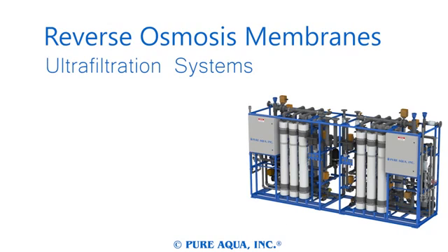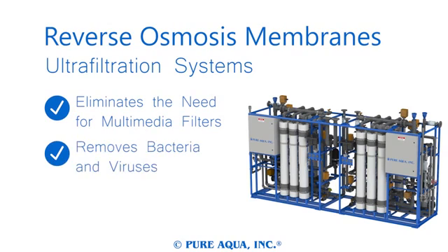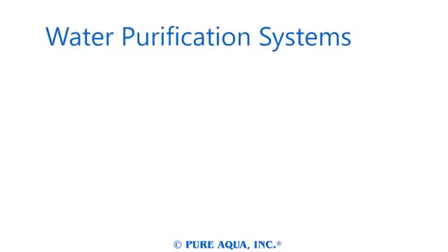Our ultra filtration systems are designed to eliminate the need for other clarifiers and multimedia filters. Ultra filtration systems remove bacteria and viruses, as well as most particulate. Ultra filtration systems have no media to be replaced, unlike conventional filtration systems.